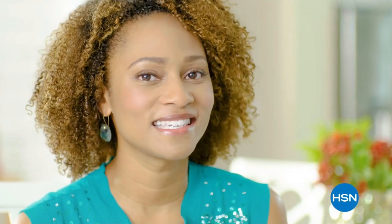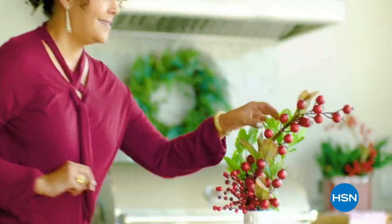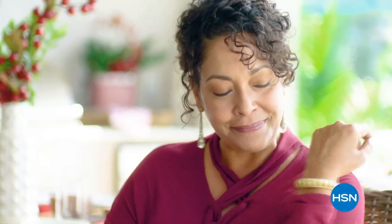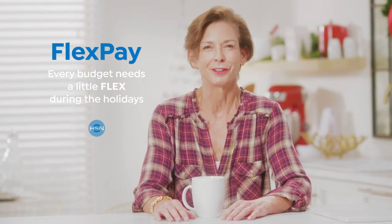FlexPay is like Santa's little helper — it allows me to get everything on my gift list and make monthly payments with no interest or fees. I got a gaming system for my nephew, a pair of funky boots for my sister, and a little something just for me. FlexPay allows me to be the best gift giver I can be without the worries of paying for all my holiday shopping at once. Every budget needs a little flex during the holidays.